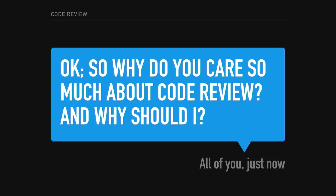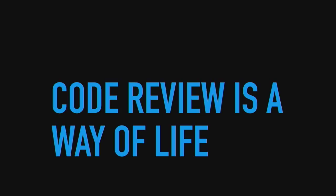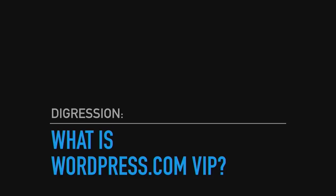You're probably thinking, why do you care so much about code review? And why should I? I work at WordPress.com VIP where code review is a way of life. What is WordPress.com VIP? Let me explain so you can understand the point of view here.